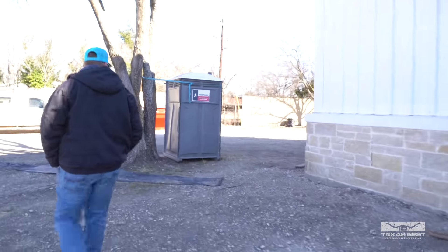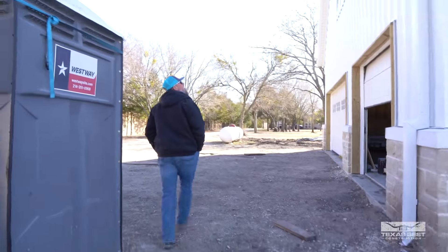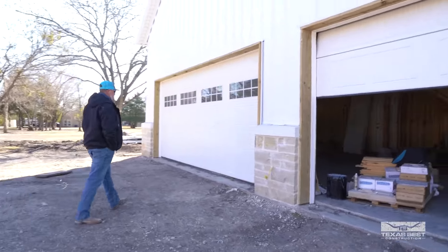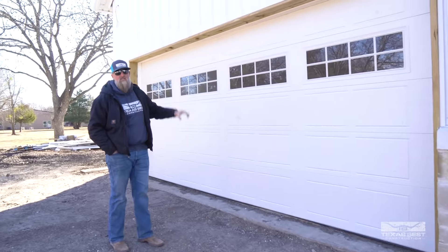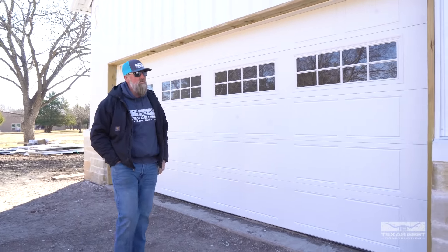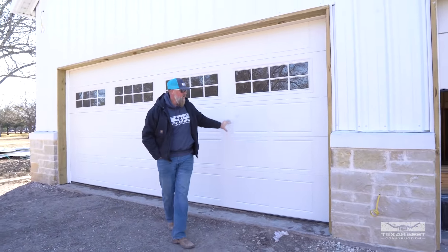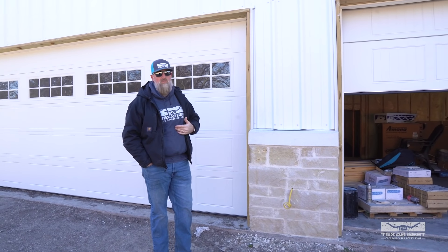Over here you can see the garage doors are in. These are insulated doors with some residential style appeal added — they're a little more standard size for height, but you can get added decoration. These doors are just a little bit more money, but they look great.